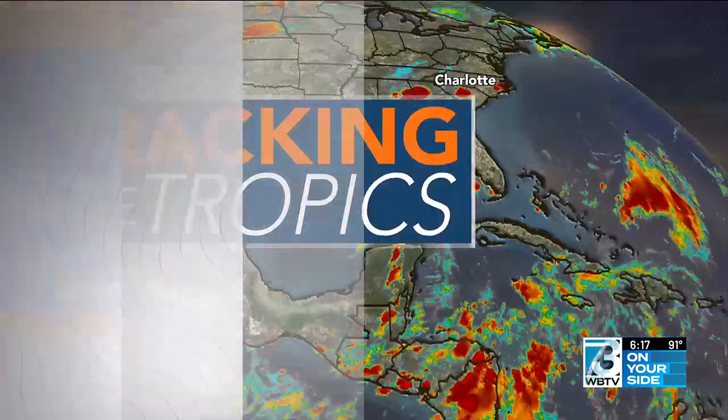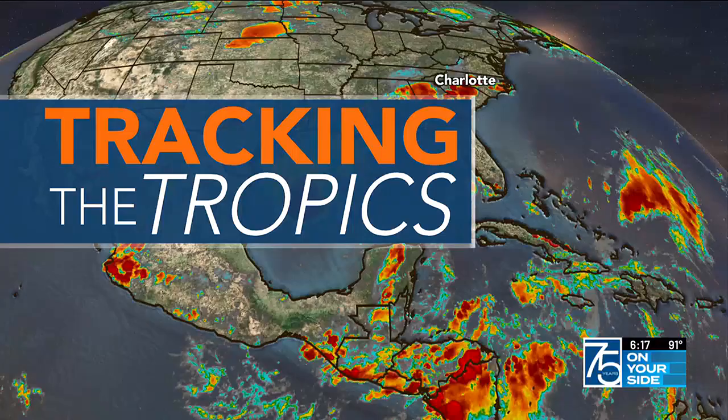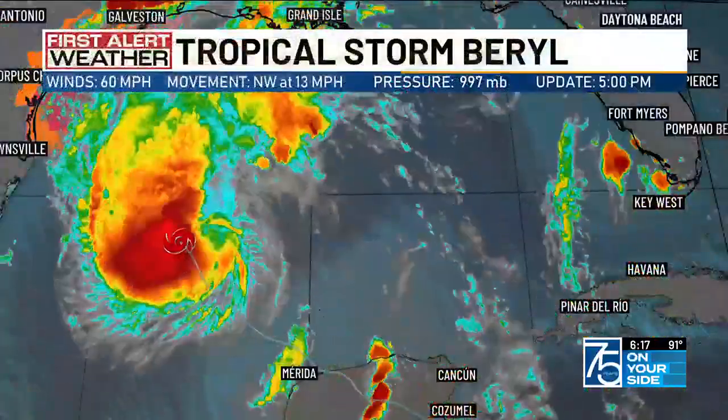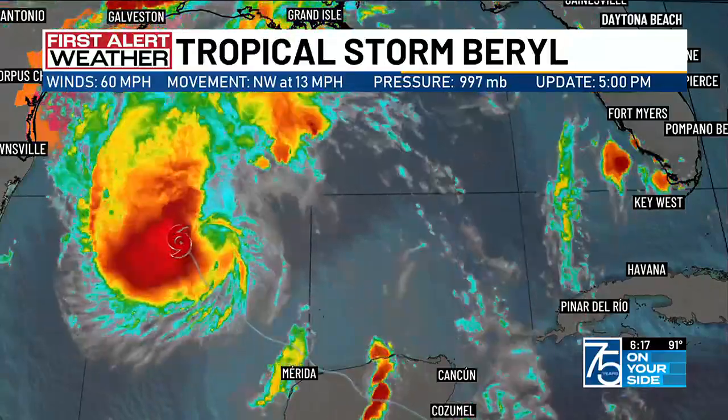And that's what we definitely had this afternoon, and some of us are still dealing with the showers and thunderstorms. Before we get to that though, want to get a quick check of the tropics, as we're still tracking Tropical Storm Barrel as it's pushing towards the northwest now at 13 miles per hour, headed towards the Texas coastline. The pressure is still holding at 997 millibars.